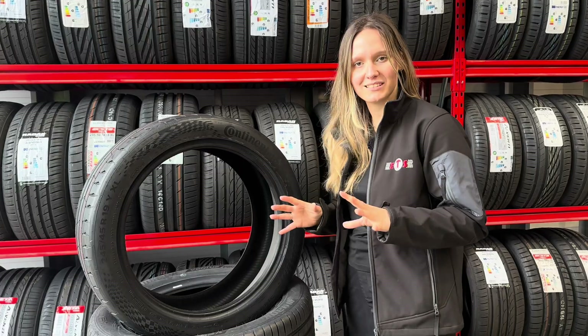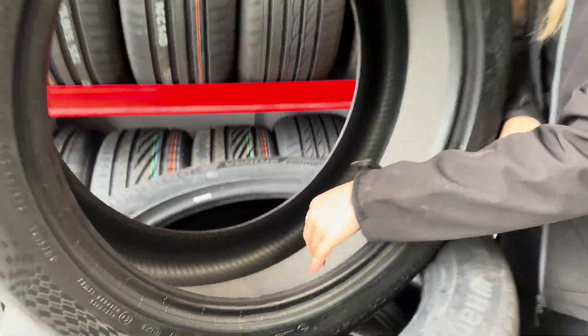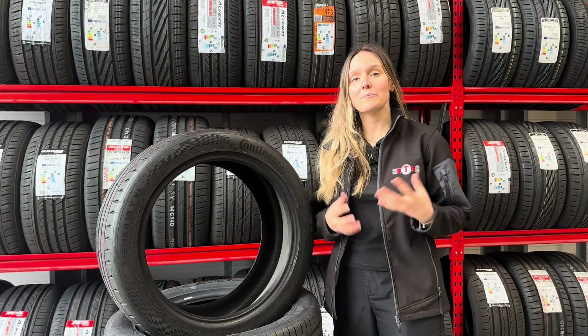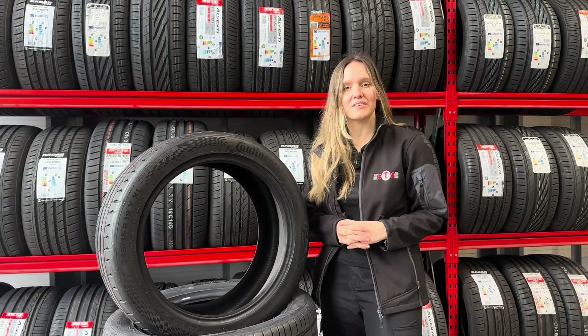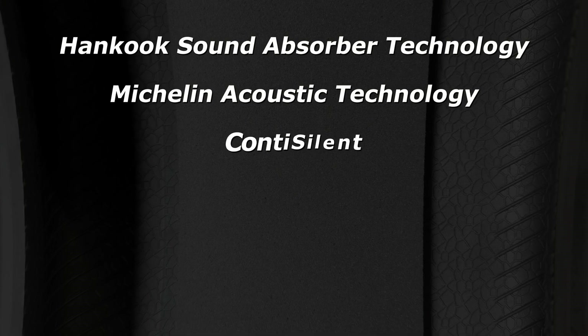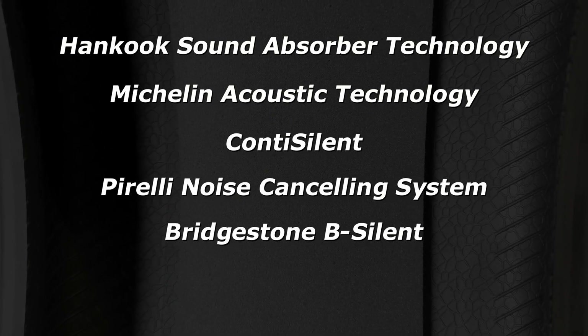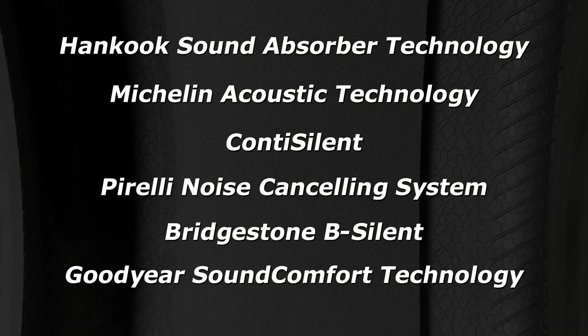First up is silent or acoustic technology. This is a special layer of foam that's inside the tyre and actually absorbs that cavity noise, preventing it from being transferred to other parts of the vehicle. The technology is available from different manufacturers, which include Hankook Sound Absorber Technology, Michelin Acoustic Technology, Conti Silent, Pirelli Noise Cancelling System, Bridgestone B Silent and Goodyear Sound Comfort Technology.